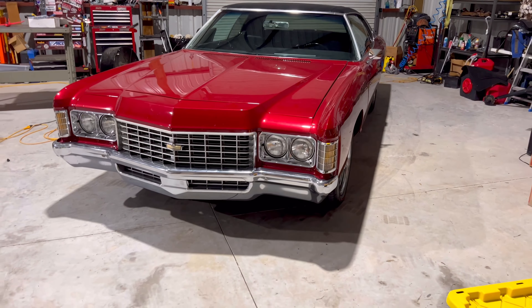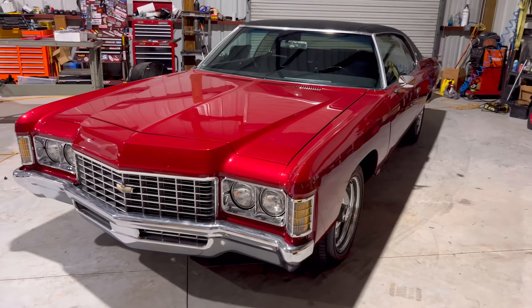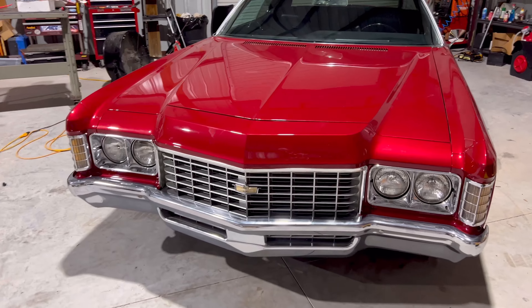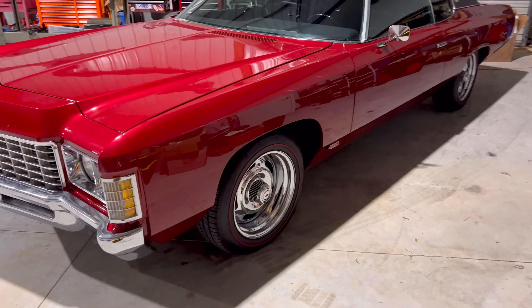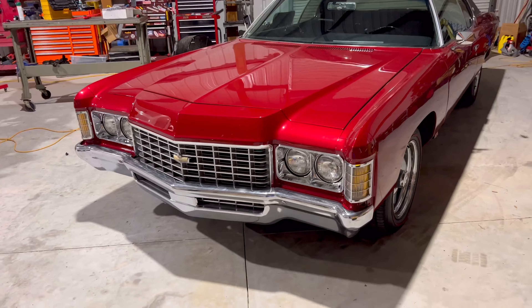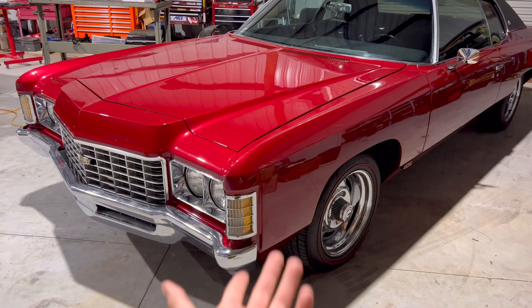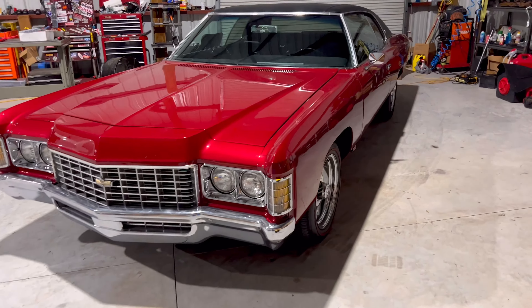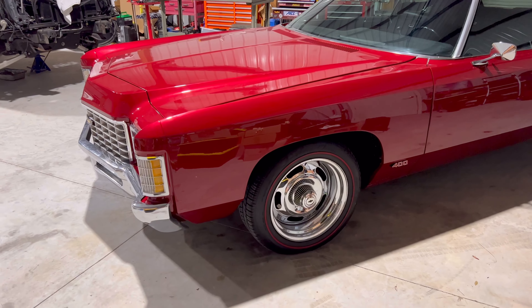What's up guys, it's your boy JoJo's Whips back with another video. As you can tell from the title, this is my new 1971 Caprice. This has been my dream car for quite some time and it's been pretty hard finding one, especially timing-wise financially. But I am going to be selling my truck, so my truck will pretty much cover the price I paid for the car — kind of like an even trade. I love the truck, but I'd rather have my dream car.